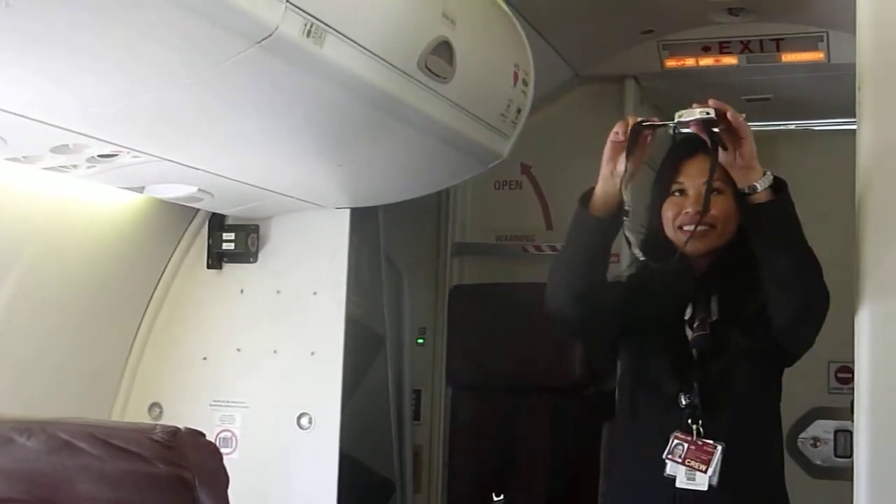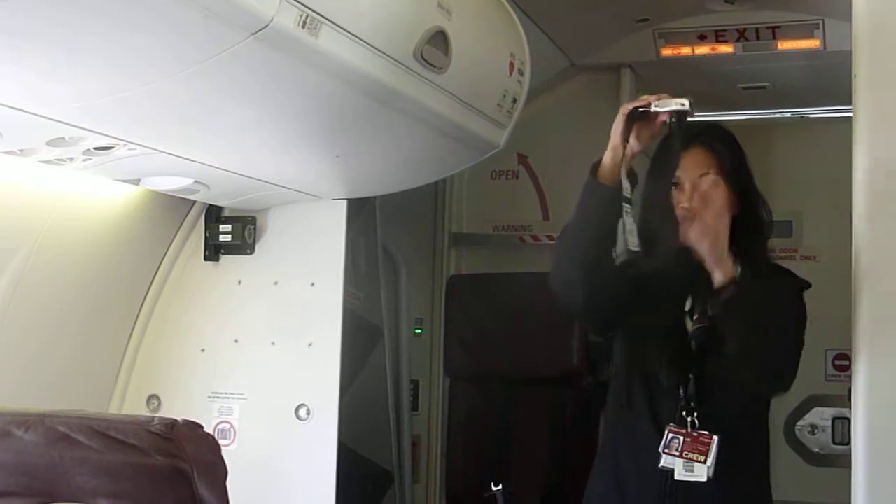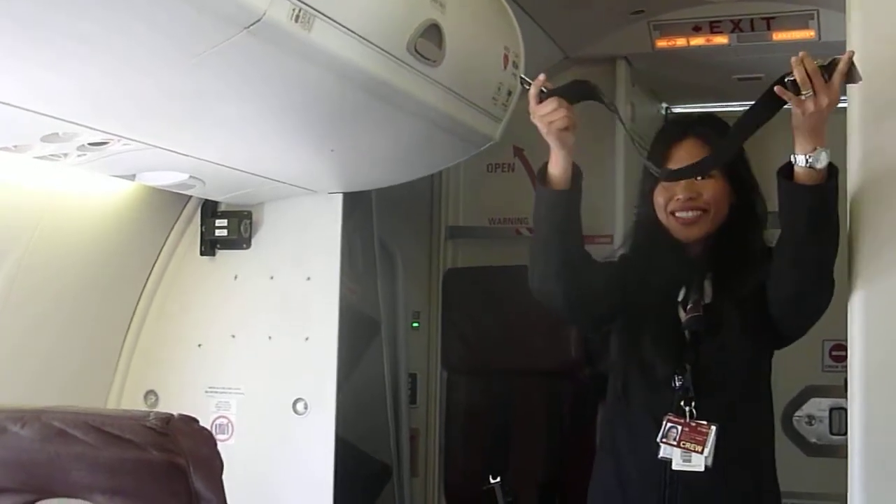To operate your seatbelt, you insert that metal clip into the buckle until you hear a click. Pull on the straps to lengthen, or to tighten. To release, lift up on the upper portion of the buckle and pull the belt free.